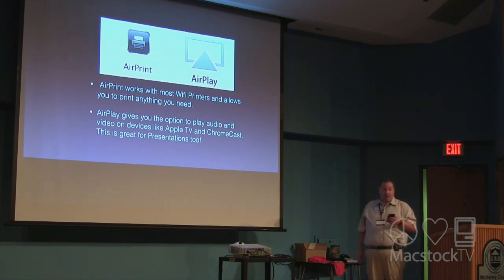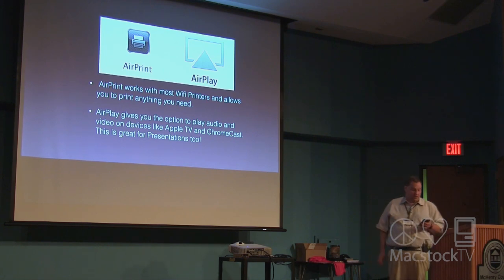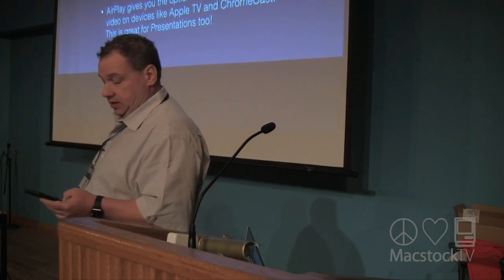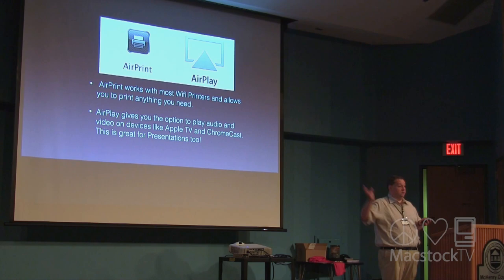AirPrint and AirPlay have been great features on iOS for many years, and the value they provide for the iPad Pro is tremendous. Being able to easily print any document right from an iPad Pro to a wireless printer is awesome — any printer from the last five or six years with Wi-Fi will work great. Also, being able to stream via Apple TV lets me do what I'm doing right now — presenting from an iPad right to a screen. That's another reason why the iPad could be your full-time device.